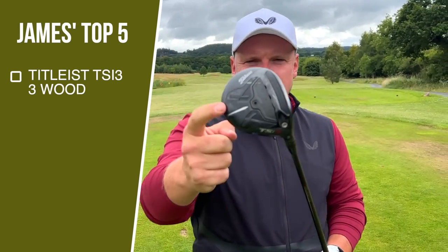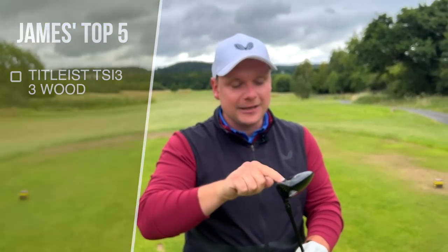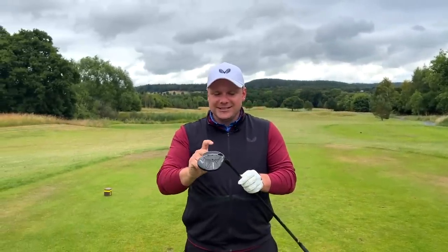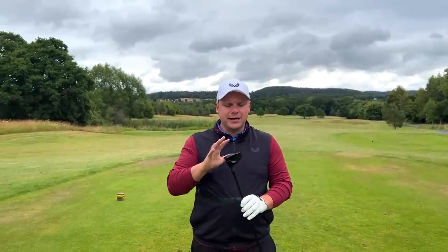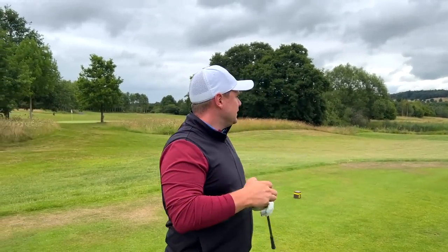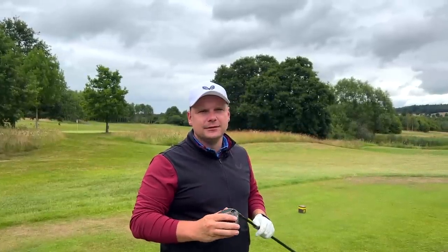James has been a huge fan of Titleist fairway woods since he was a junior golfer. He's never really changed the adjustability — always left it as it was, with the weight in the heel at the A1 setting. It's jam-packed with technology, sounds fantastic, and is very much a go-to club. When he's struggling with driver, this is what he reaches for — it goes a long way with a nice low, wind-resistant trajectory.